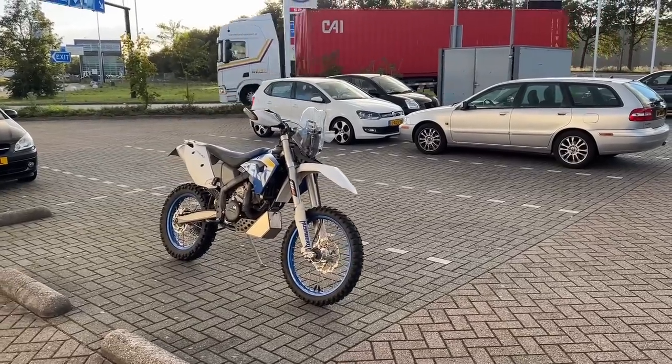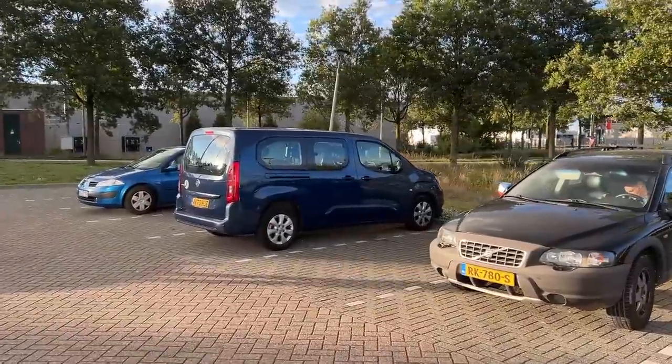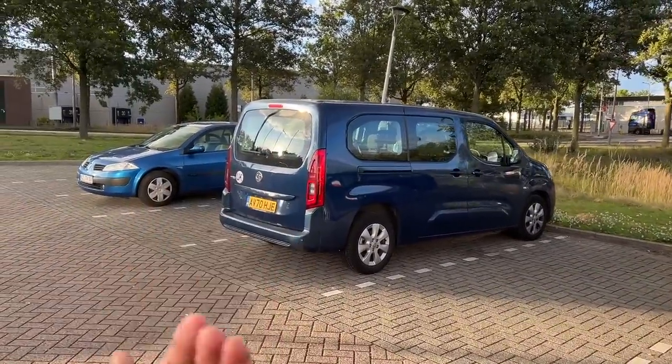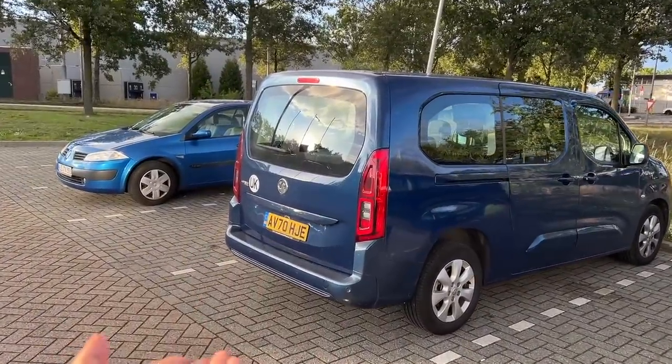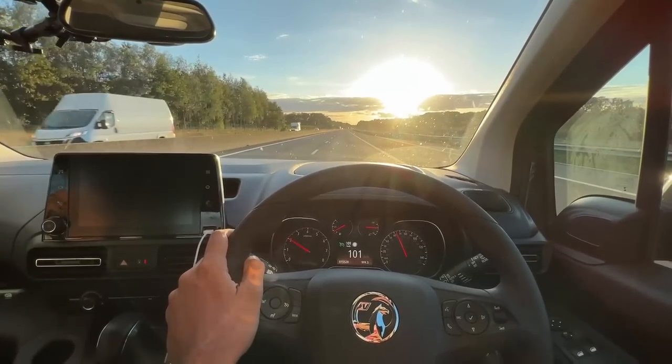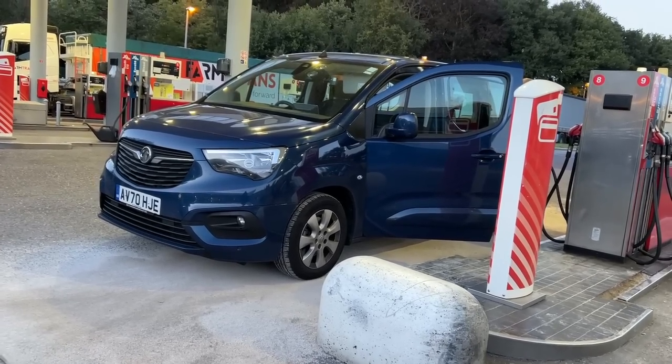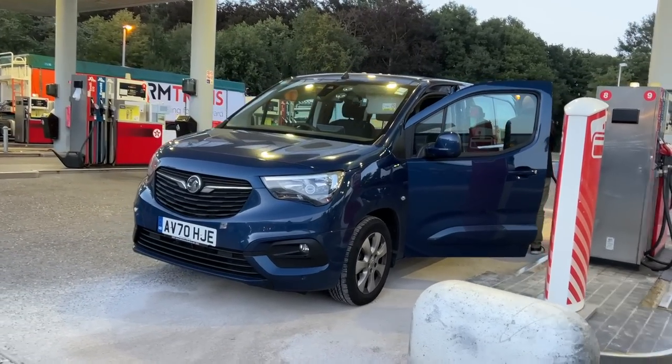From Germany I have come to Holland, or rather the Netherlands, where they have yellow number plates. Our number plates are yellow too because of UK plates. And now I have reached another country, which happens to be Belgium.